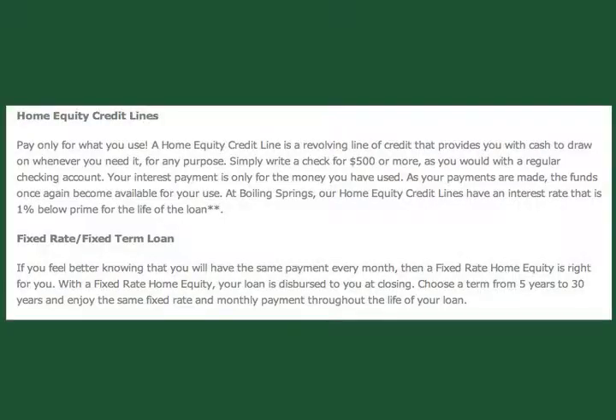Our two programs are Home Equity Credit Lines and Fixed-Rate Home Equities. We will work with you to pick the best program for your needs.